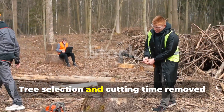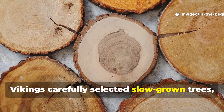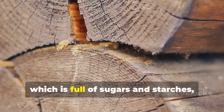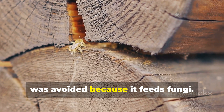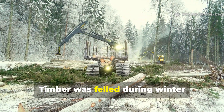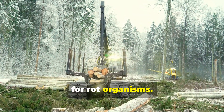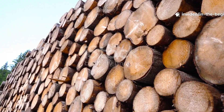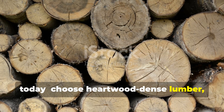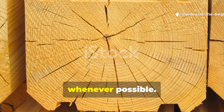Tree selection and cutting time removed decay before it began. Vikings carefully selected slow-grown trees producing dense heartwood that naturally resisted decay. Sapwood, which is full of sugars and starches, was avoided because it feeds fungi. Timber was felled during winter dormancy when sap was at its lowest, further reducing nutrient availability for rot organisms. This principle is simple to apply today: choose heartwood dense lumber, avoid fast-grown sapwood for critical structures, and harvest during the cold season whenever possible.